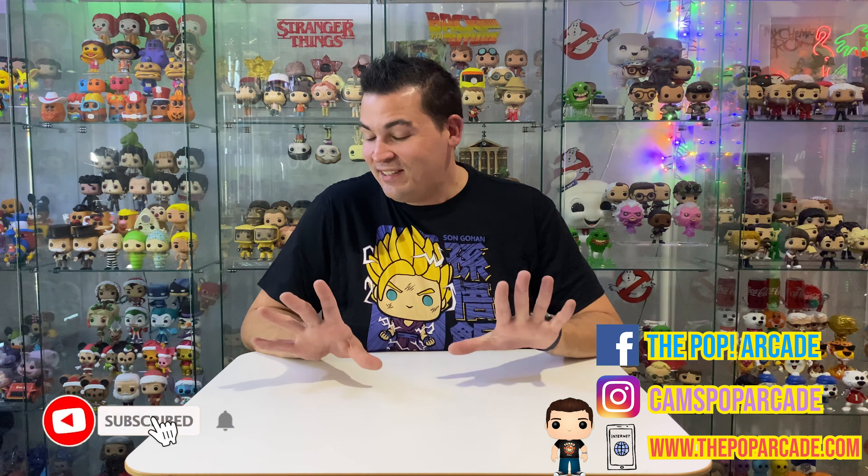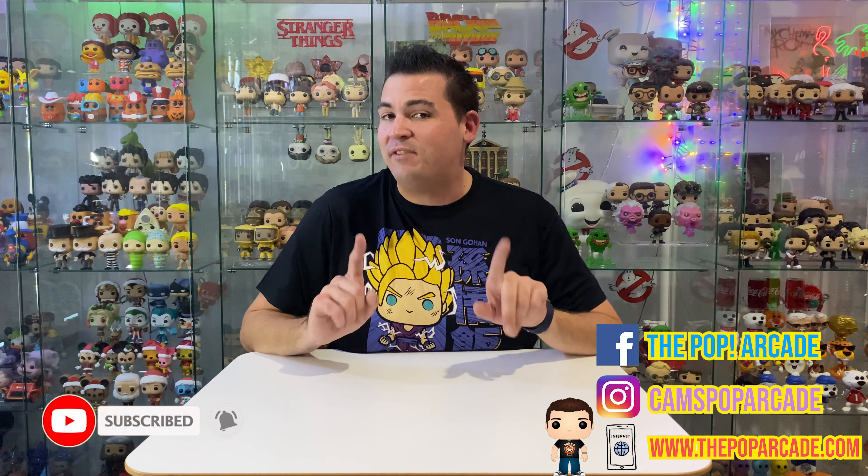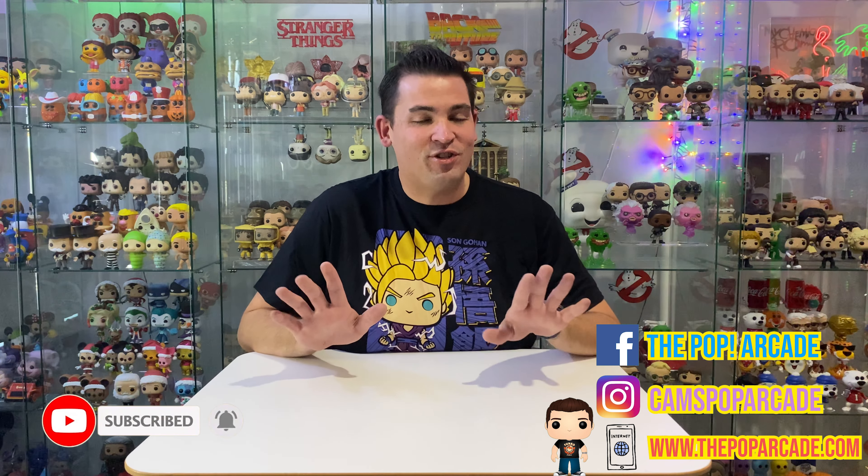Hey guys, I'm Cam and welcome back to the Pop Arcade. I have got such an awesome pop to show you today. It is a very special pop, it's very limited, and I just can't wait to show you. There's only one pop to show you today but it's going to be worth it, don't you worry.